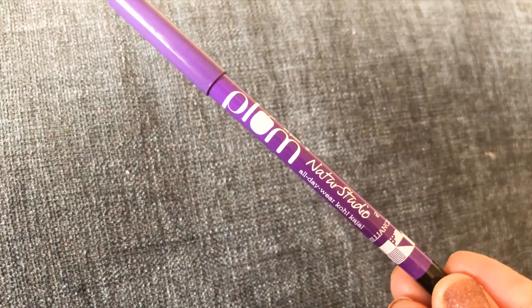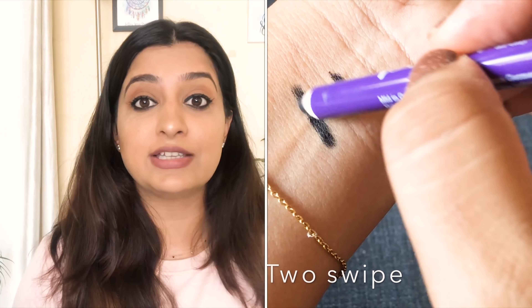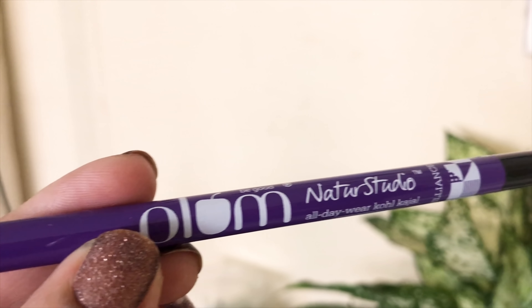This kajal is 100% vegan, cruelty-free, 100% smudge-proof, and has no preservatives. If you are looking for a kajal that is very dark on your eyes and lasts all day, then Plum Kajal is very good for you. It is also a 2-in-1 kajal — you can use it on the waterline as a kohl and also use it as a liner. If you need winged eyes, you can make winged eyes with it too.